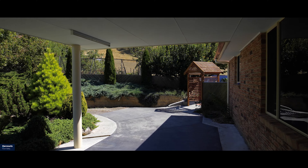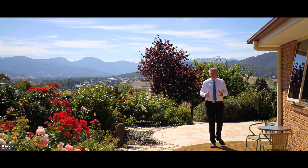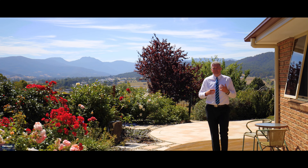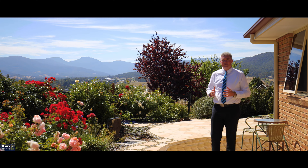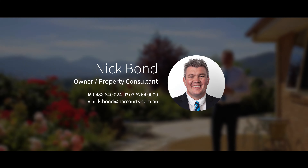Thanks for taking the time to look around this amazing property. As you can see, there are multiple landscaped living areas, outdoor and indoor, and there is so much on offer here. Absolutely everything's been done, ready for you to enjoy. If you'd like to arrange a private inspection of this amazing property, please email or call me, Nick Bond from Harcourts, on the details on this website.